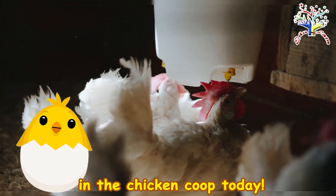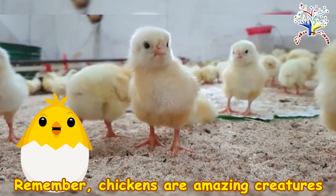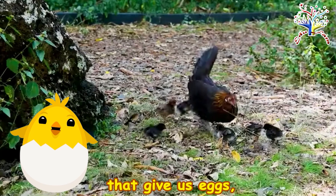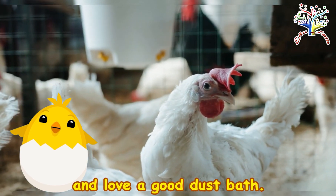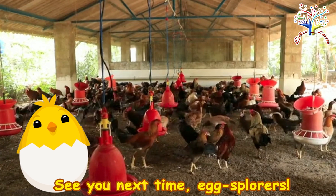Thanks for joining me in the chicken coop today. Remember, chickens are amazing creatures that give us eggs, keep the farm lively, and love a good dust bath. See you next time, Eggsporers!